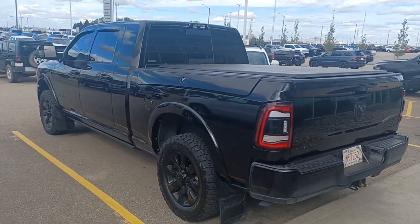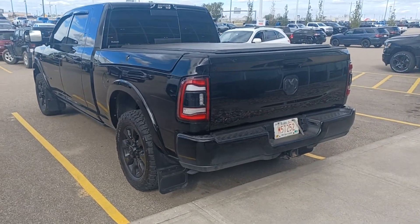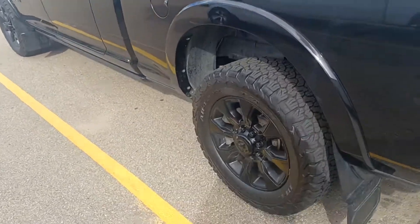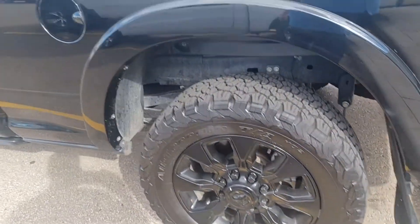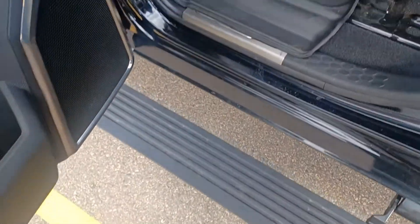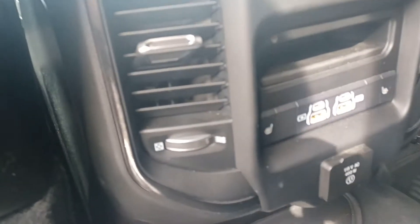Hi Dean, this is Nizar from Sherwood Dodge dealership. This is the 2022 Dodge Ram 3500 truck, the Limited one — LME Limited, matte black, mega cab with power side mirrors, side steps, large screen, and heated seats.